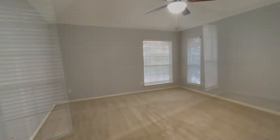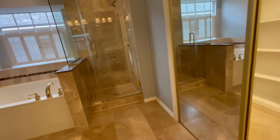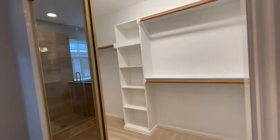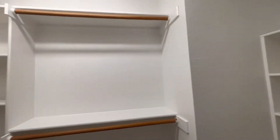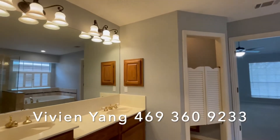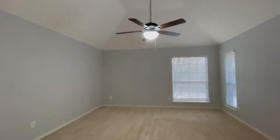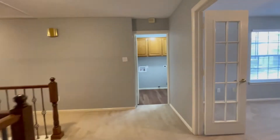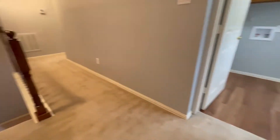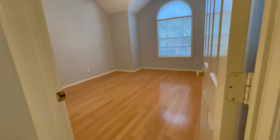The master suite is very spacious and the master bath has been updated with a frameless shower. Down the hallway, there are two secondary bedrooms split from the master bedroom, giving you some privacy.